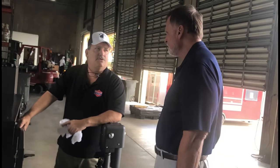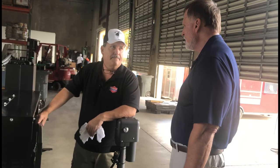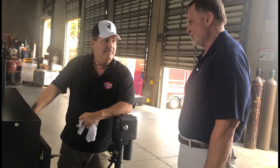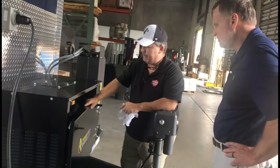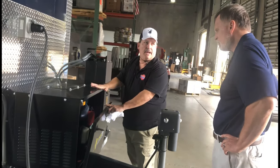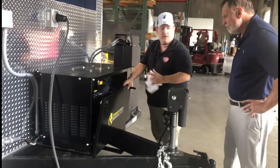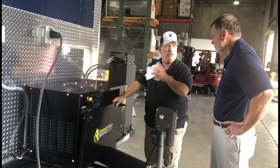This is 12,000 watts of pure quiet power. The thing about the Power Tech generator which is also great is the fact that it's a diesel-operated unit, but it's super quiet.